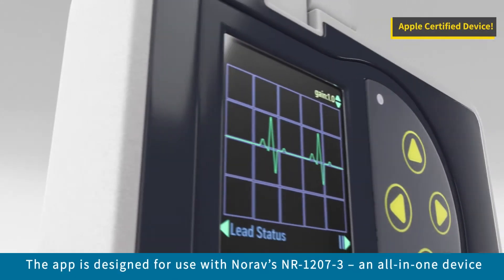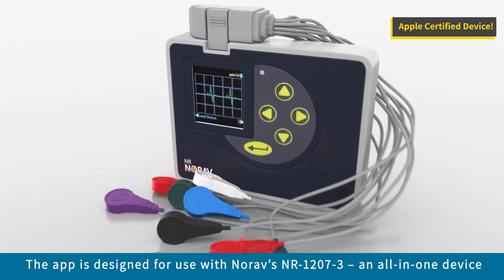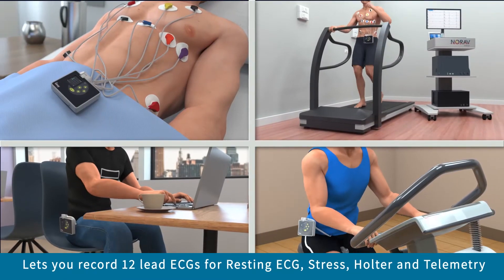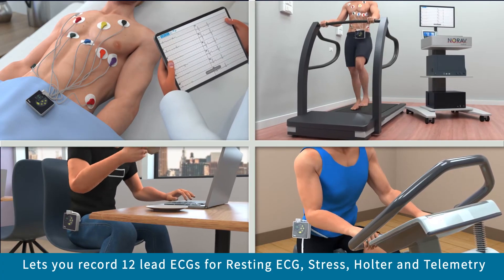The app is designed especially for use with Norav Medical's NR12073, an all-in-one device that lets you record high-quality diagnostic 12-lead ECGs for resting ECG, stress, holter and telemetry.